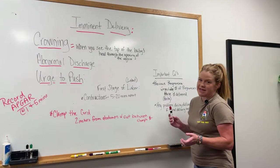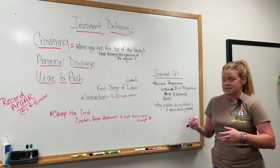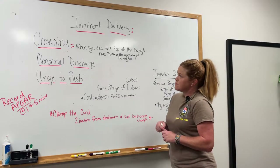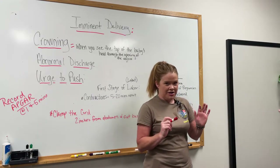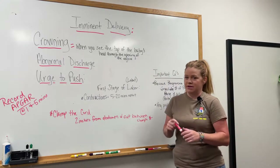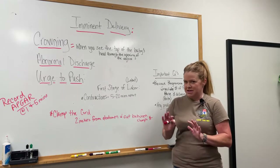Hi everybody, I'm Danielle Conley. I'm doing my 15-minute skills presentation for Instructor Methodology. I have my niece Riley as my audience and she's also going to be assisting me with the delivery of our patient, which we'll get to shortly.